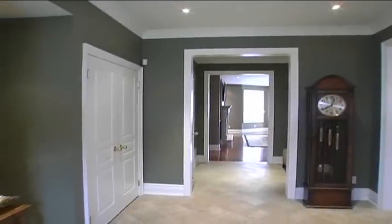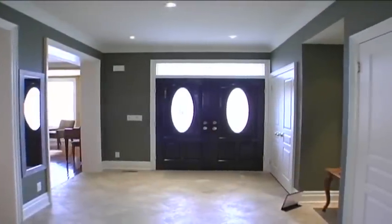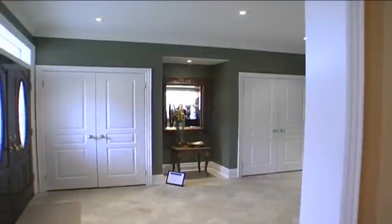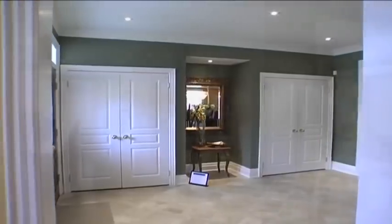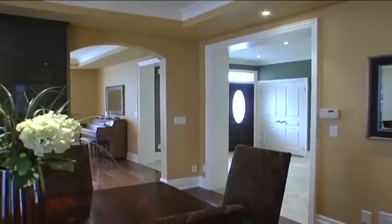Inside, the foyer opens to ceramic diagonal tiles, a double door entry with leaded crystal glass inserts, two double door closets with California organizers, 8-inch decorative baseboards with shoe moldings, 6-inch crown molding, and access to the main living space, dining room, and living room.